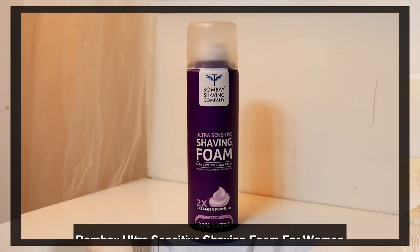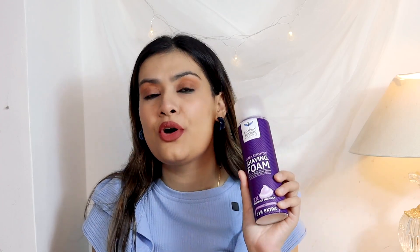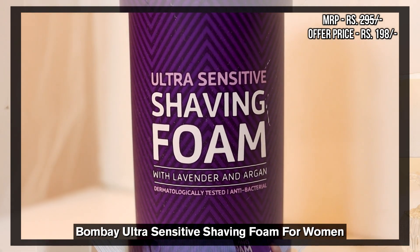After that, the next totally random thing is this — Bombay Shaving Foam. This is for sensitive skin only and it's only for women. This formula is so creamy and I absolutely love it. The tiny bumps are not there, it's very clean. I don't do any wax.